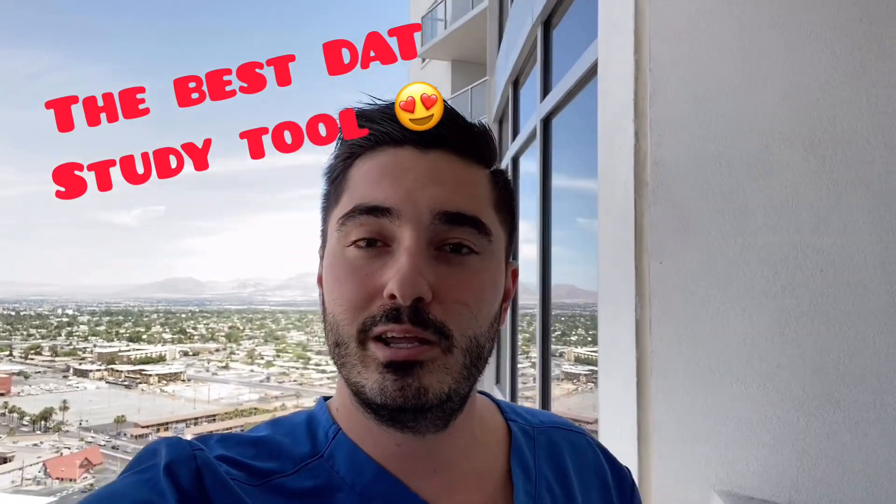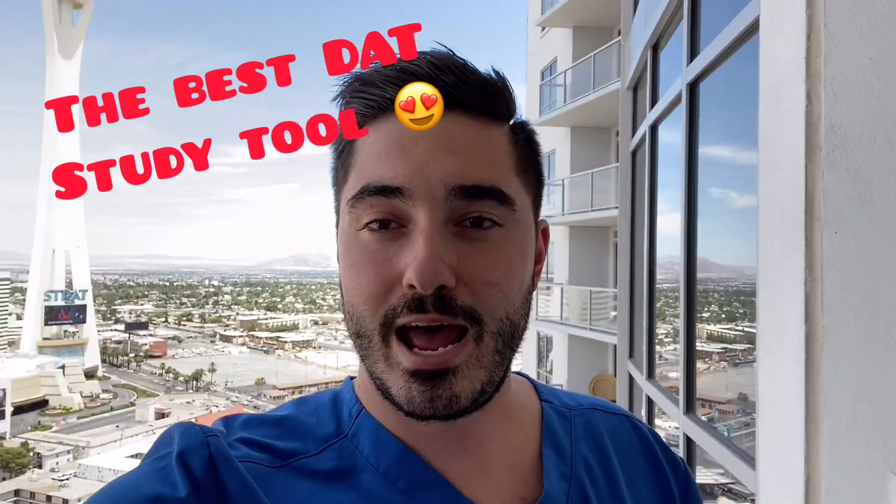What is going on everybody? You already know who it is. It's Pat the dentist, and I'm here to share with you something that I've seen being put together for the past four years, and in my opinion the best study tool for the DAT — and that's DAT Booster.